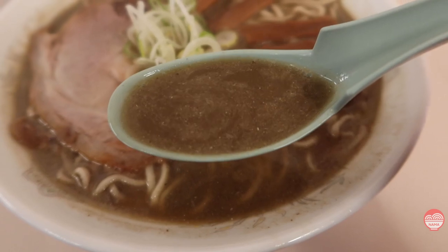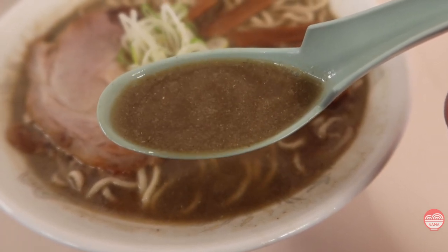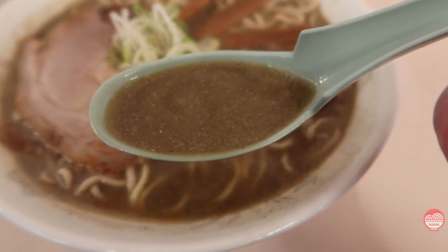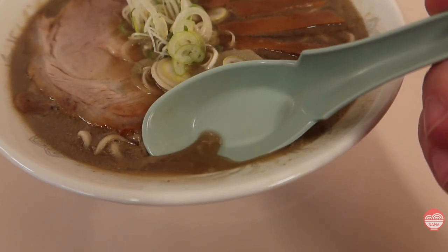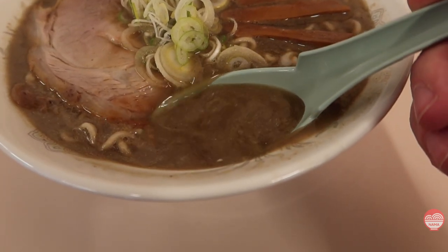They also blend some of the Niboshi into the soup, which gives it this dirty grittiness and just deep, deep flavor and aroma of Niboshi. That's the real secret here — how did they get all this Niboshi flavor in there without the bitterness, because usually one comes with the other.